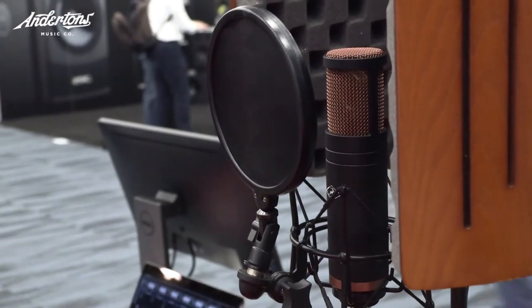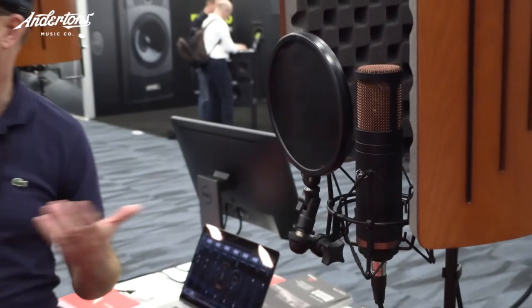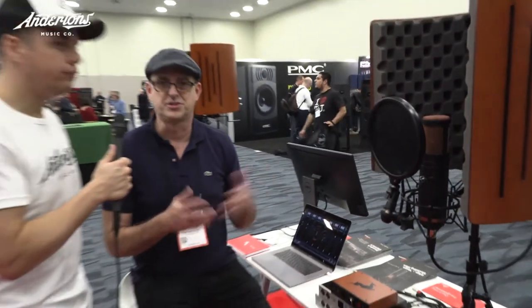We also have the small Verge microphone, which is a small condenser microphone. This can model very classic small condensers as well. We'll show you a shot of our big bundle with the Discrete 8, which is gorgeous — everything goes in one carrying case.